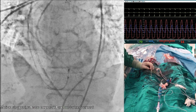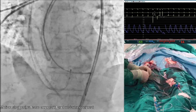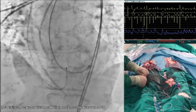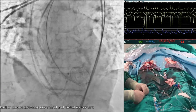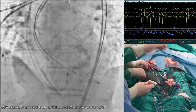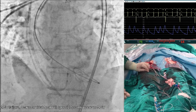Looking at the hemodynamics, there is a significant gradient of around 50 mmHg peak-to-peak. We decided to use a Safari wire, small. We will pre-dilate using a 20mm balloon. We want the wire to take the position of the pigtail, with the pigtail at the apex. It's very important for the wire to sit comfortably with the loop pointing upwards and the shaft sitting at the outer curve of the ascending aorta. We will now pace at 180 bpm for pre-dilation.